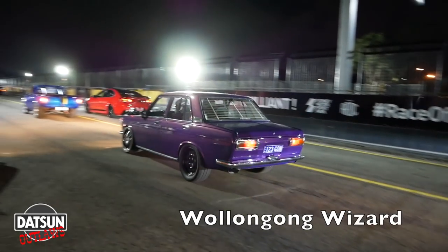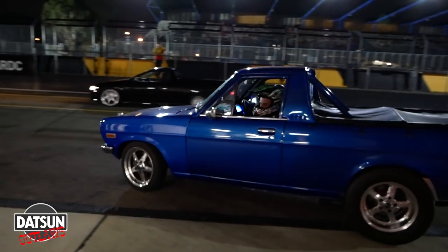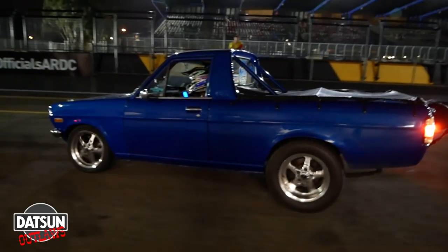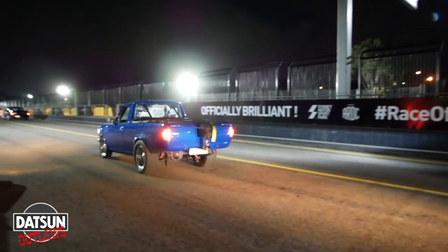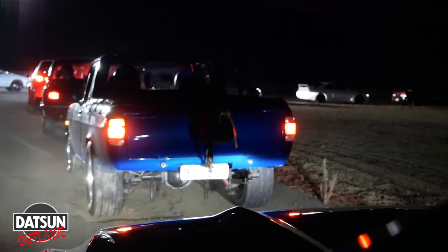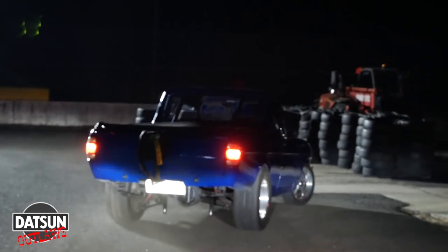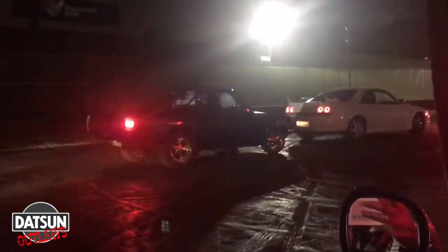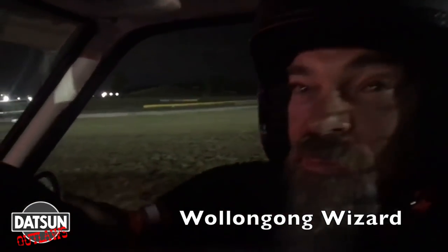The Wollongong Wizard had that purple monster flying, and the Little General showed up to the dragway to stamp his authority on proceedings. Racing hand toes to 1200, pushing out 740 with no NOS. We'll see how we go.